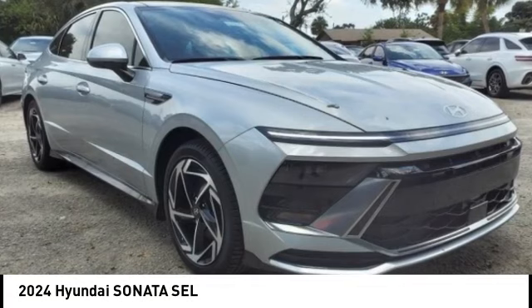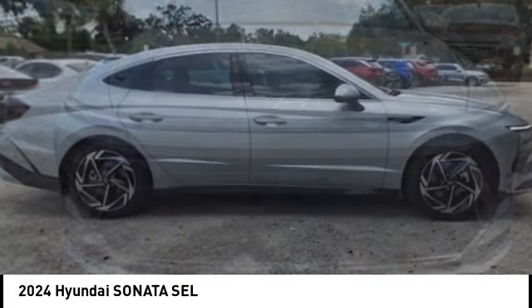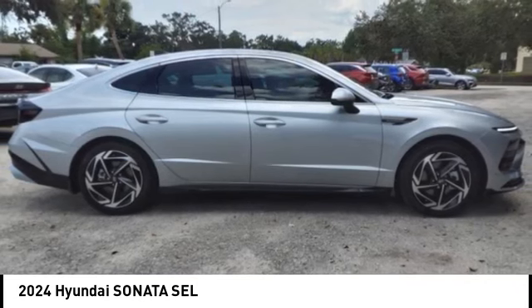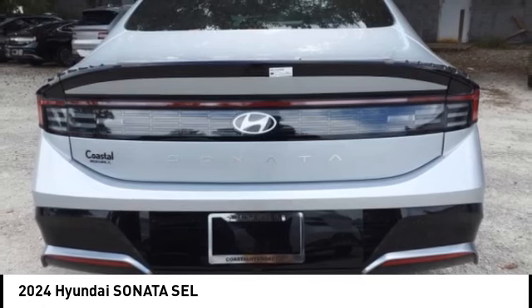Stop by and take a look at the 2024 Sonata. The Sonata has a long list of technologically advanced interior features and options that make driving safer, more convenient, and much more fun.